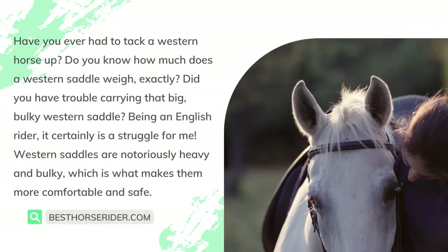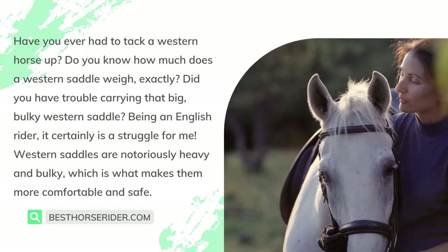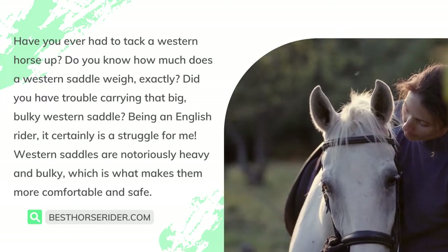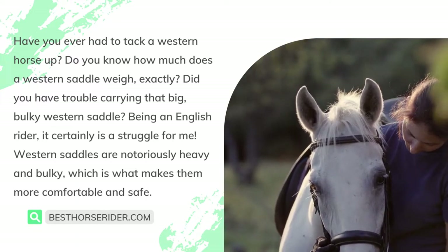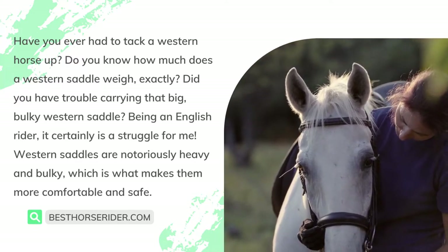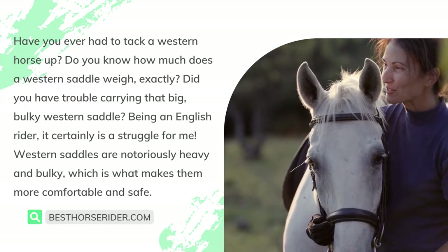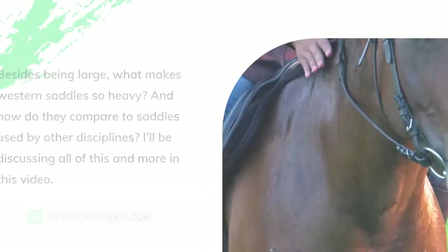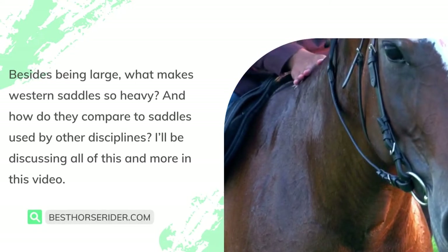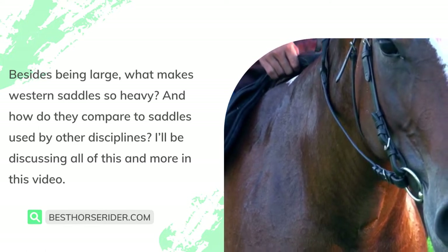Have you ever had to tack a western horse up? Do you know how much a western saddle weighs? Did you have trouble carrying that big bulky western saddle? Being an English rider, it certainly is a struggle for me. Western saddles are notoriously heavy and bulky, which is what makes them more comfortable and safe. But besides being large, what makes western saddles so heavy and how do they compare to saddles used by other disciplines?